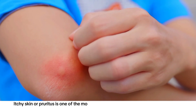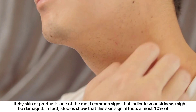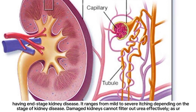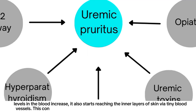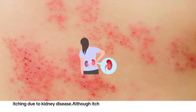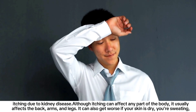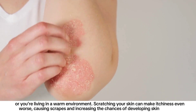Number nine: itchy skin. Itchy skin, or pruritus, is one of the most common signs that indicate your kidneys might be damaged. Studies show that this skin sign affects almost 40 percent of people with end-stage kidney disease, ranging from mild to severe depending on the stage. Damaged kidneys cannot filter out urea effectively; as urea levels in the blood increase, it starts reaching the inner layers of skin via tiny blood vessels — a condition known as uremic pruritus. Itching usually affects the back, arms, and legs, and can get worse with dry skin, sweating, or warm environments. Scratching makes it worse and increases chances of skin infections.